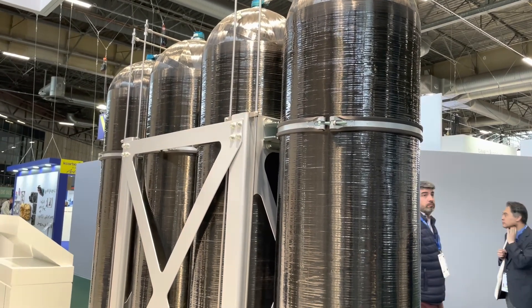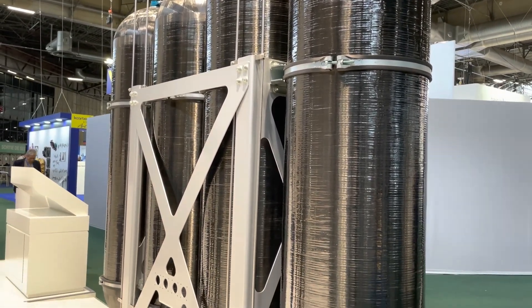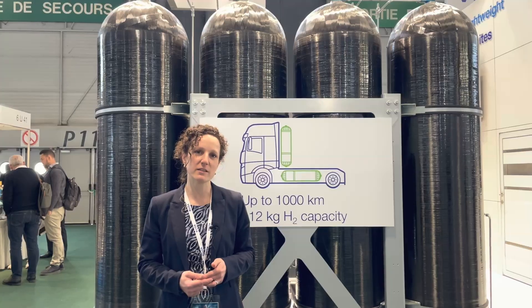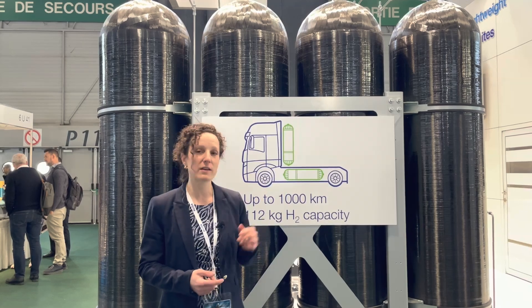As we have a long history in filament winding and automotive seal production for structural components, we are the experts in industrializing a product like this one.